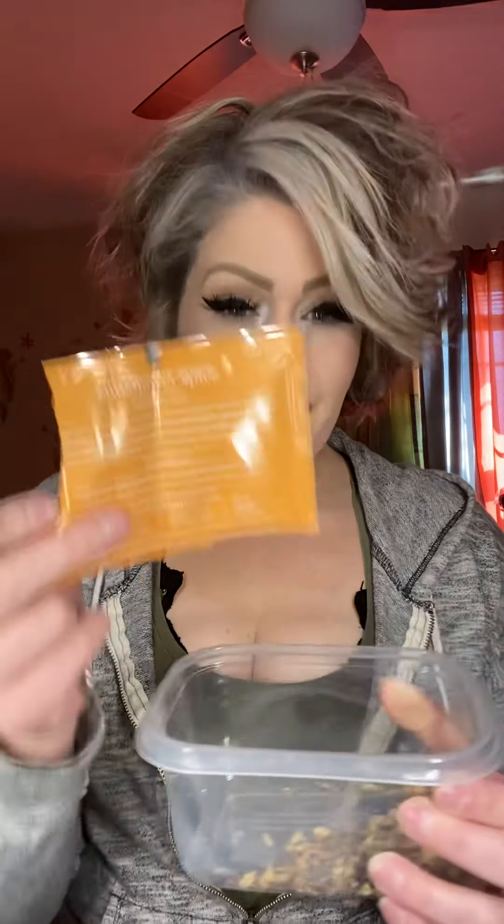They send bags so you can put the loose leaf in them. Not everyone has a tea infuser, so you can use one of those too — they always think of you. This one smells like sunshine in a cup. I definitely recommend it — a 10 out of 10. It's really good, very yummy, and very comforting. I definitely recommend the Rainy Day Tea Company.